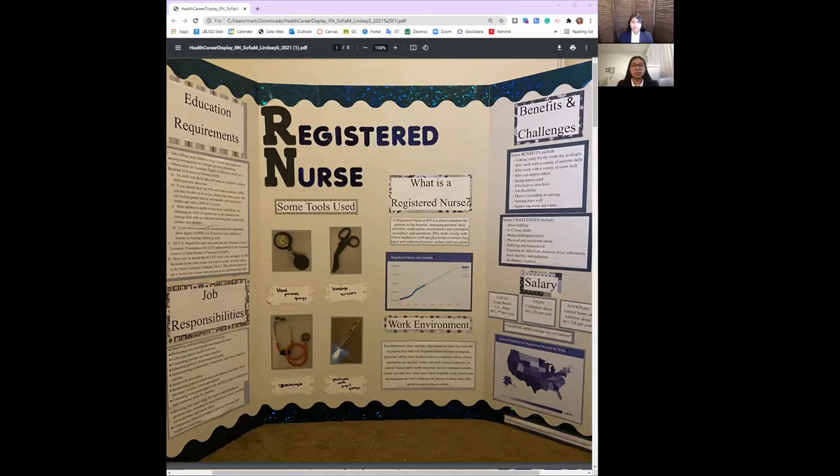Registered nurses help save and inspire many lives on the daily. From fixing a little cut to assisting in surgery, RNs are a key aspect to the medical community. We hope you have learned about the significant role RNs play in the healthcare community and how they inspired us to become future HOSA health professionals.